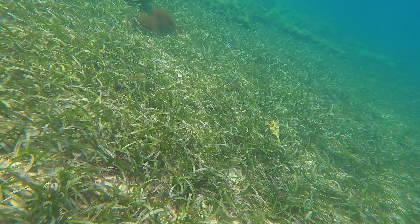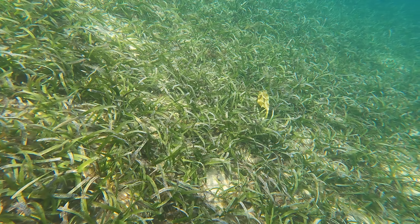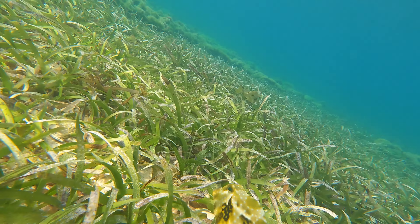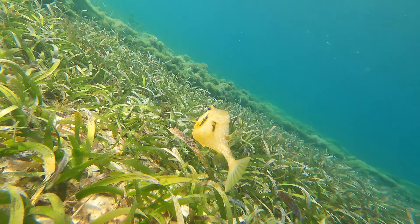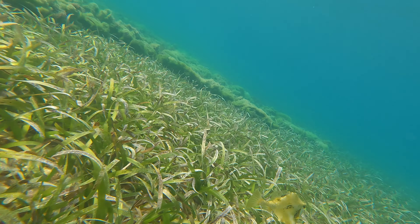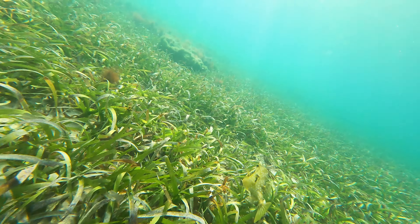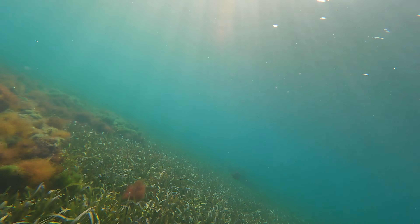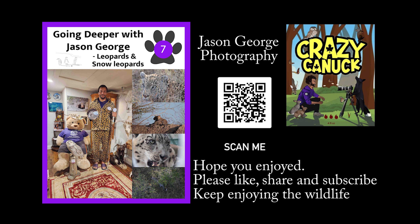This is a fish I hardly ever see, and I actually got to see two of them together — I think they're called the cowfish. These are oddly shaped fish. I hope that you enjoyed this adventure underwater in Jamaica. Until next time, stay safe, have fun, and keep enjoying the wildlife.